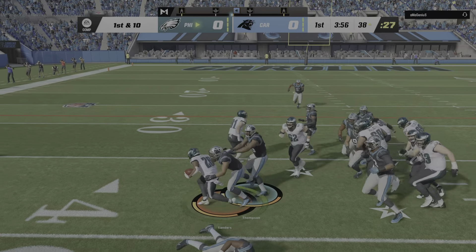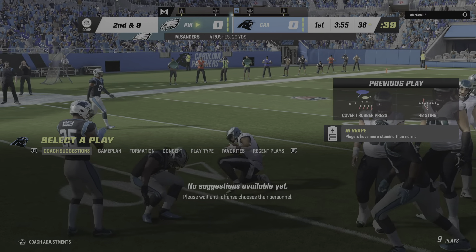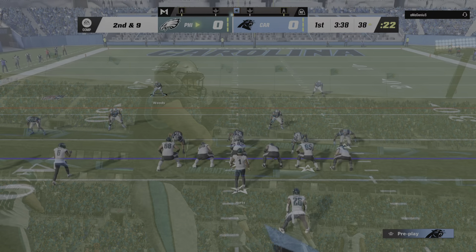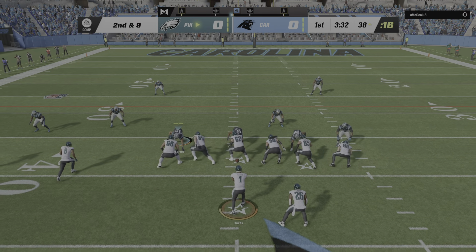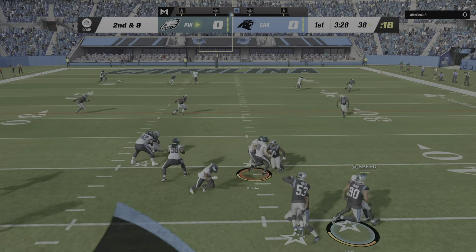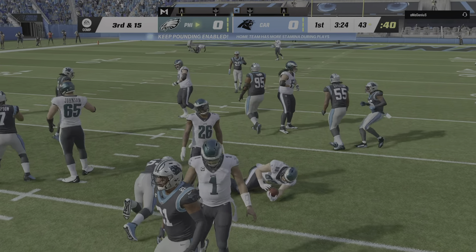Up the middle they go with Sanders and they muster only a yard to the 38. Really nice job there by the defense not allowing him to get to the perimeter. Your outside linebackers — the guys you pay big money to sack the quarterback — also have to have interest in the running game. They did a nice job holding the point of attack and not giving ground.